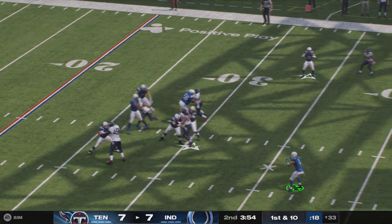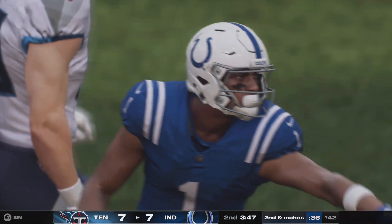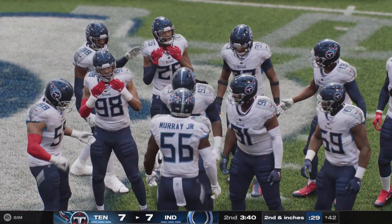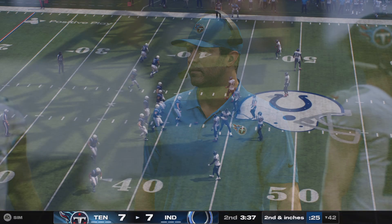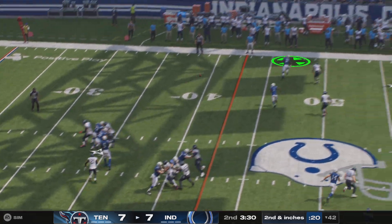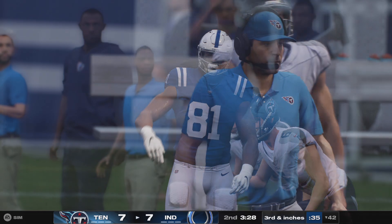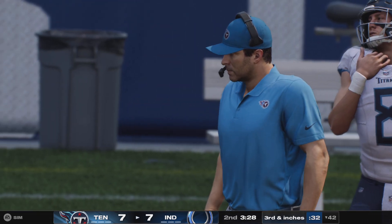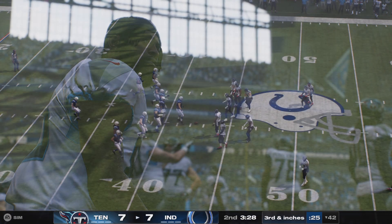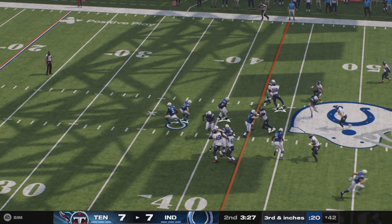On first down, it's Richardson — that one into the hands of Downs. On second and inches, out of shotgun, Richardson — and that's going to be incomplete. Coverage was good that time, the contact jarring the ball loose and forcing third down. Even though it doesn't result in a sack, when you dial up the right pressure at the right time, sometimes that's all it takes to lead to that incompletion — the timing is just a little off between the quarterback and his intended target.